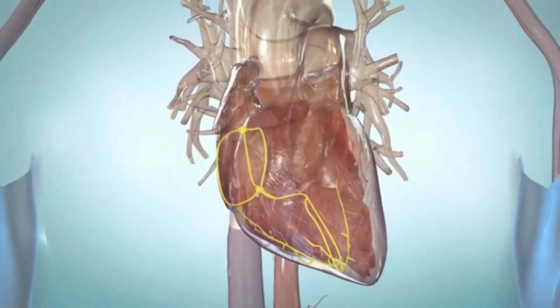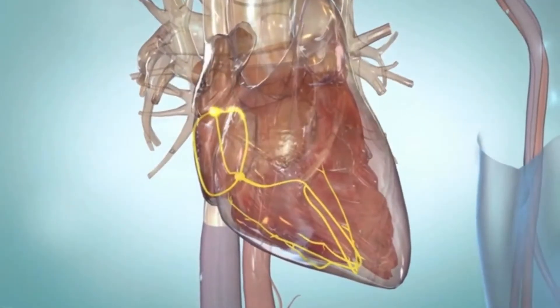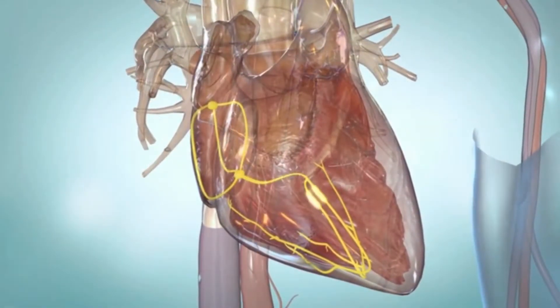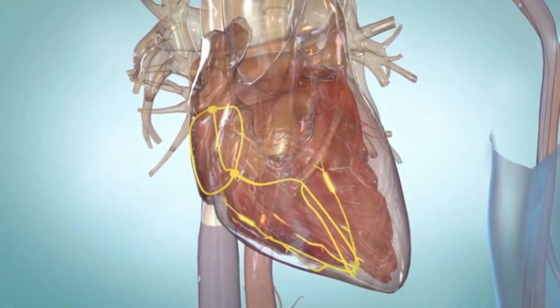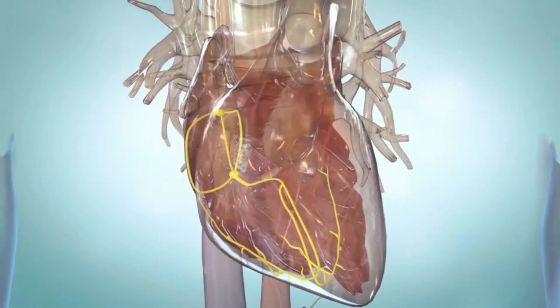In atrial fibrillation, the atria beat irregularly. In atrial flutter, the atria beat regularly, but faster than usual and more often than the ventricles, so you may have four atrial beats to every one ventricular beat.